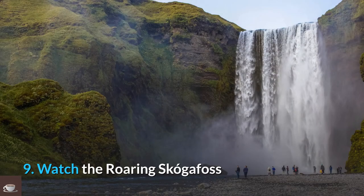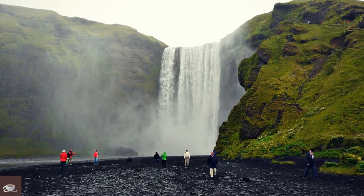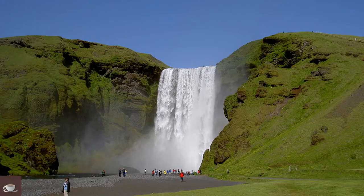Number 9: Watch the Roaring Skógafoss. Skógafoss is just about two hours' drive from the airport and should be one of your destinations — it is one of the most popular waterfalls in Iceland. Entry to Skógafoss is free. If you can be there in the morning or evening, crowds will have dispersed, giving you a chance to enjoy the waterfall in peace.